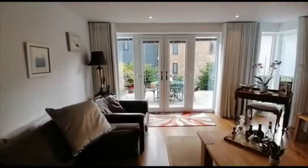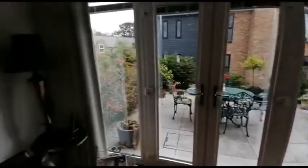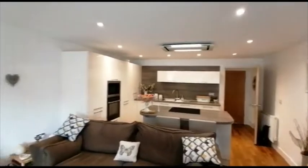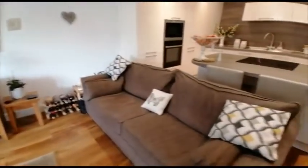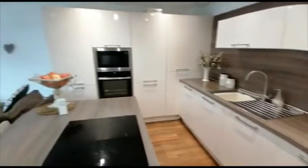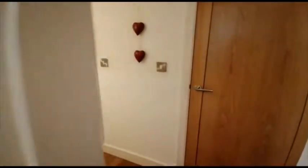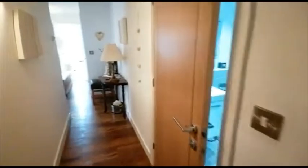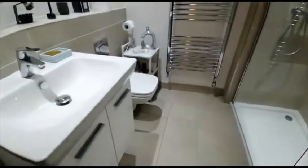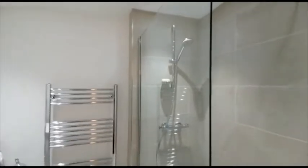And also a small courtyard at the rear. Open plan for you. This is the main bathroom, with a walk-in shower.